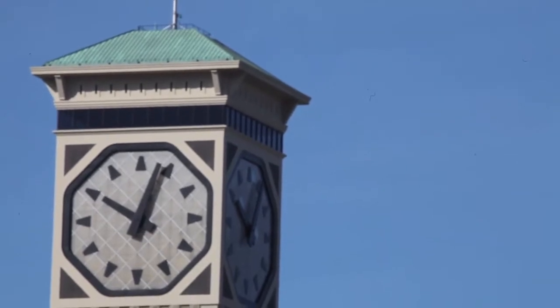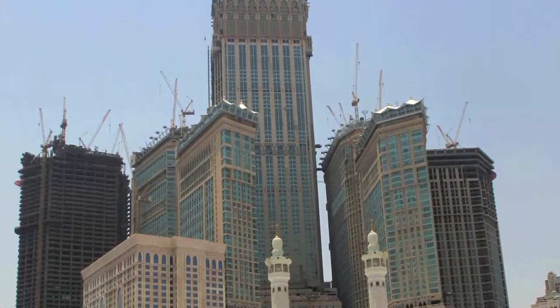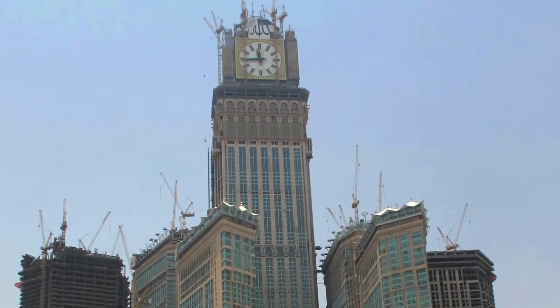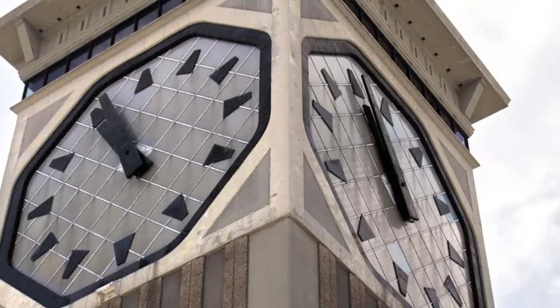The clock tower's hugeness fame now goes to a clock tower in Mecca, Saudi Arabia. But the Rockwell clock is still currently the largest four-sided clock in the Western Hemisphere.